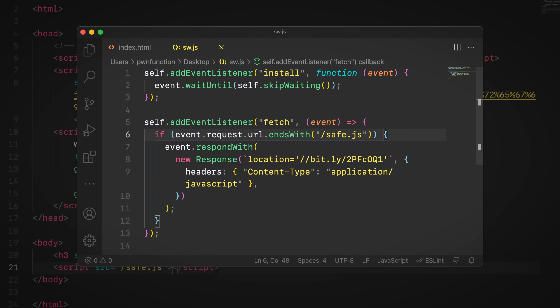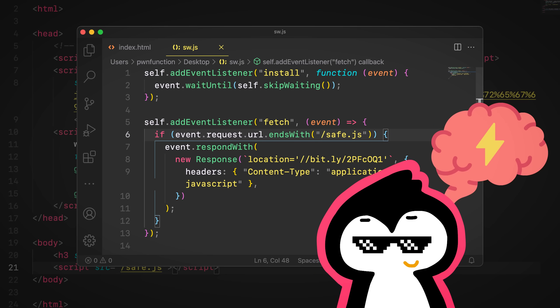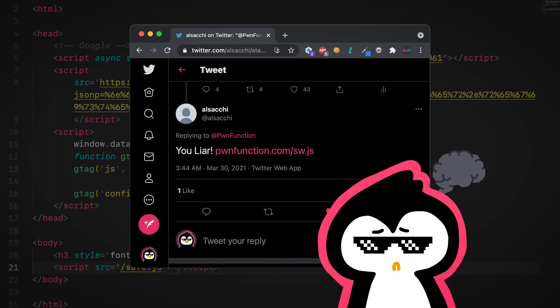Then this injected code would basically register a service worker, which would act as a proxy. Whenever the page is loaded, it would make a request to fetch the safe.js script. But this service worker would intercept that and change its content to, of course, redirect to the Rickroll page. Cool, right? Big brain, very much. Well, not exactly, because someone else figured that one out as well.